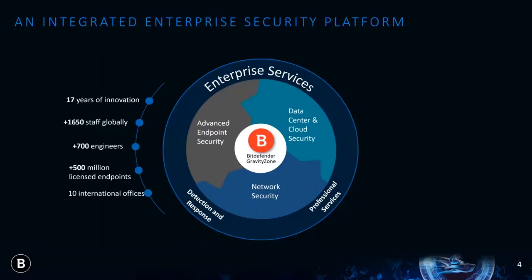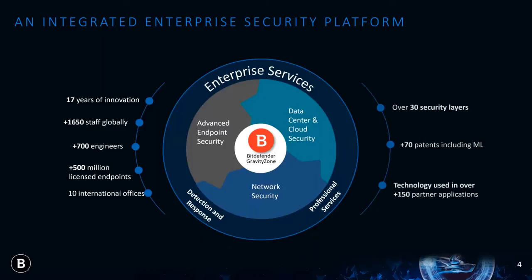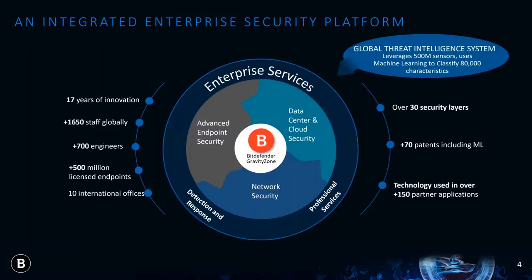We have over 17 years of innovation with almost half of our staff in research and engineering. Our 500 million endpoints feed our machine learning with threat data that helps us innovate with over 30 security layers and over 70 cybersecurity patents. Our technology is used in products by over 150 OEM partners.